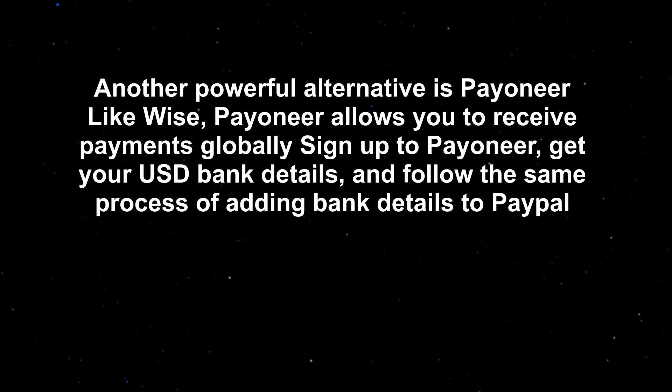Another powerful alternative is Payoneer. Like WISE, Payoneer allows you to receive payments globally. Sign up for Payoneer, get your USD bank details, and follow the same process of adding bank details to PayPal.